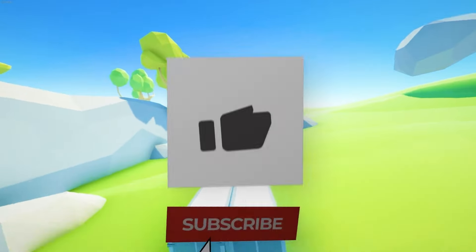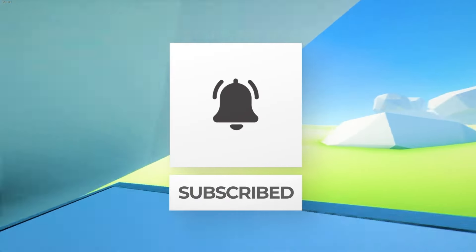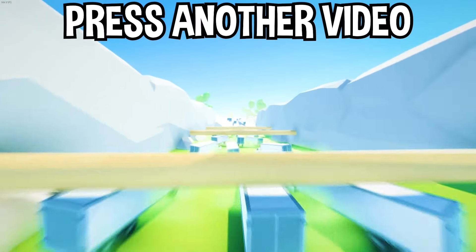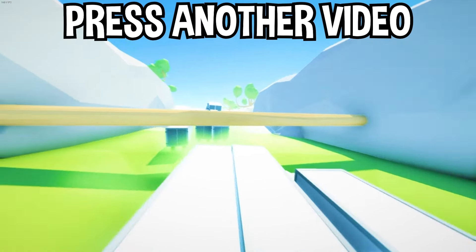If you enjoyed today's video, go down below and hit that subscribe button, also hit the like button, and tap on another video on the screen right now to watch more videos just like this one. I'll see you over in that video.